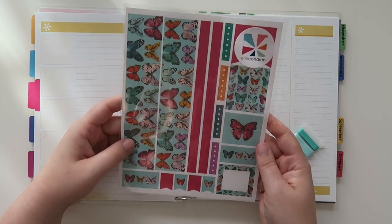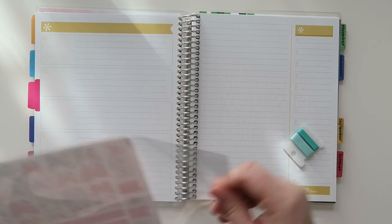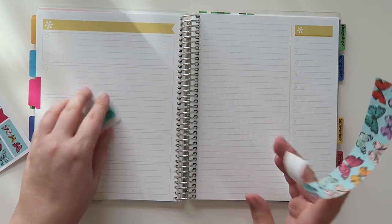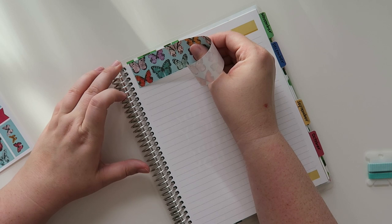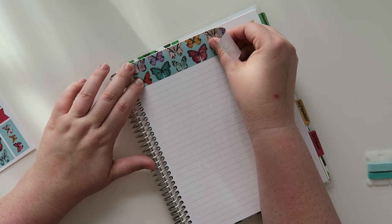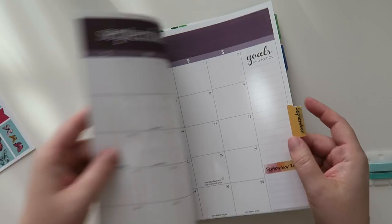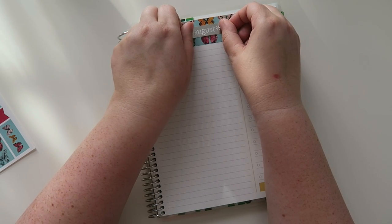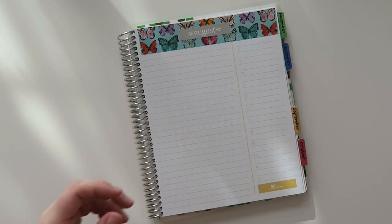I'm going to use this butterfly washi this month because it's summertime and I love the look of it. I also have this smaller washi which is adorable. People always ask what I do with this extra page — honestly, I just don't do anything with it. I've seen other people do cool things, but I track everything I want on the main page. I'm going to put my little August foil right in the middle — you can get this at erincondren.com as well.